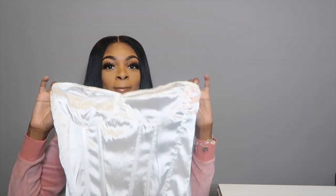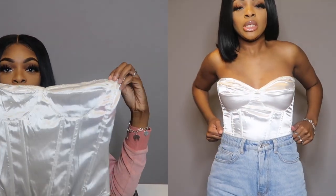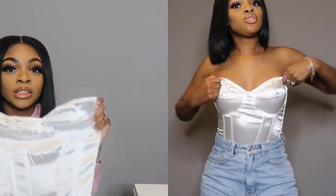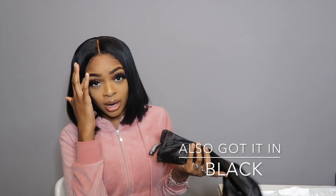Next I got a white satin corset in a size six, but I feel like I really should have gotten it in a size four. It's so cute — really nice to pair with blue jeans, ripped blue jeans, high-waisted blue jeans. I wish I got the size four so it could be a little more fitted on my waist, but we can still make it work by tucking it into jeans or a skirt.